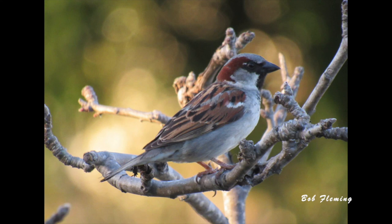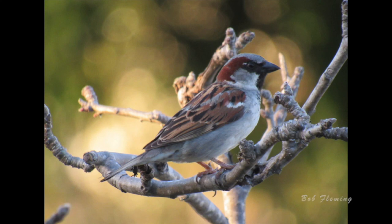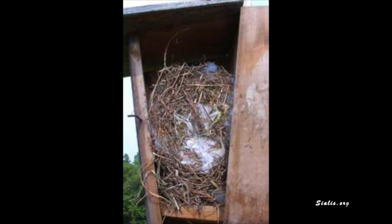House sparrows have been a problem for bluebirds since their introduction in the early 1900s. Another use of weekly monitoring is to catch house sparrows in the act of taking over a nest box and usurping it from our native birds.